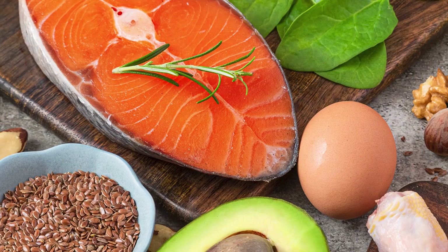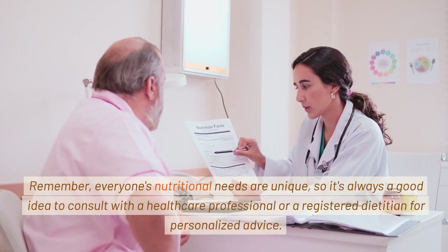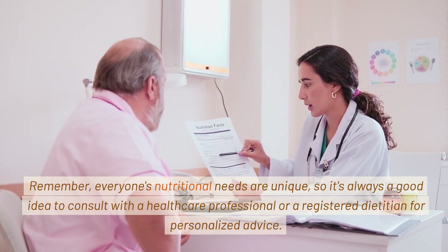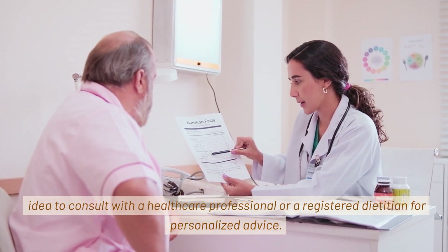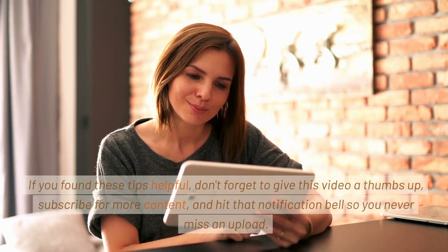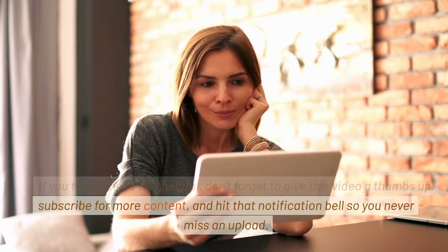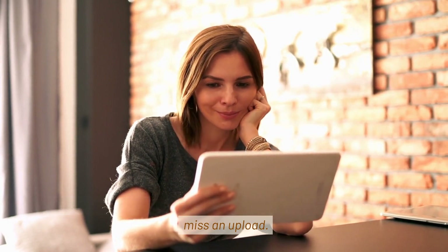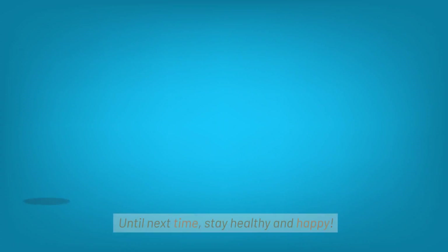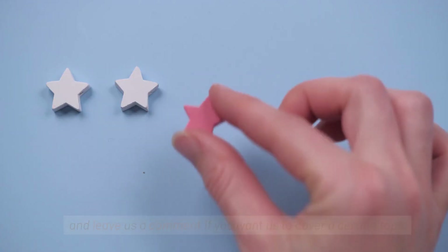There you have it — the top 10 tips for a balanced diet. Remember, everyone's nutritional needs are unique, so it's always a good idea to consult with a healthcare professional or a registered dietician for personalized advice. If you found these tips helpful, don't forget to give this video a thumbs up, subscribe for more content, and hit that notification bell so you never miss an upload. Until next time, stay healthy and happy, and leave us a comment if you want us to cover a certain topic.